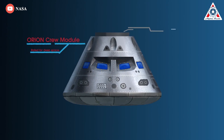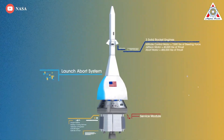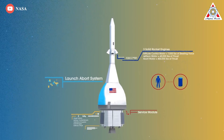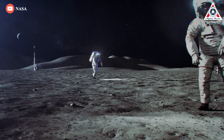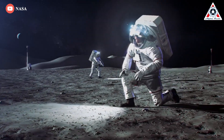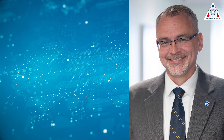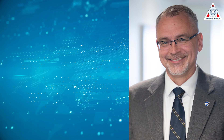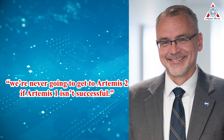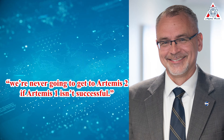Now, if the Artemis 1 flight goes well, NASA plans to launch four astronauts atop a second SLS for a lunar shakedown mission — Artemis 2 — in late 2024, followed by an astronaut landing mission in the 2025–26 timeframe. But that assumes Artemis 1 is successful. As Jim Free, Director of Exploration Systems at NASA Headquarters, put it: 'We're never going to get Artemis 2 if Artemis 1 isn't successful.' Very eloquently put.